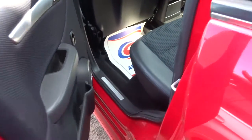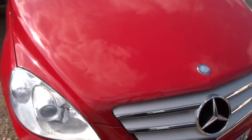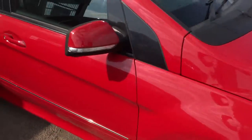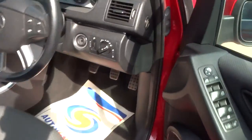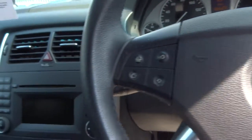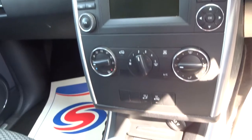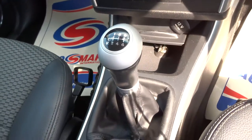It's the manual gearbox. The car's got a Mercedes service history, automatic headlights, and a multifunctional steering wheel.